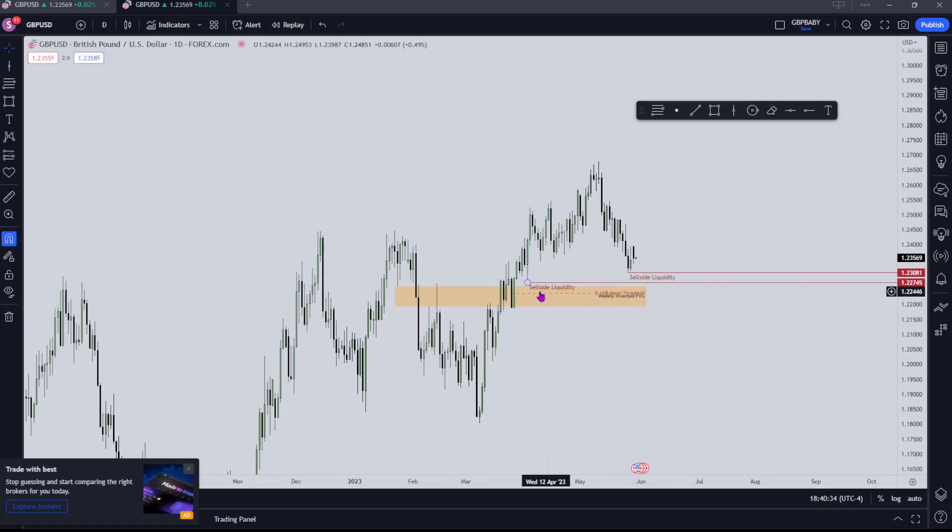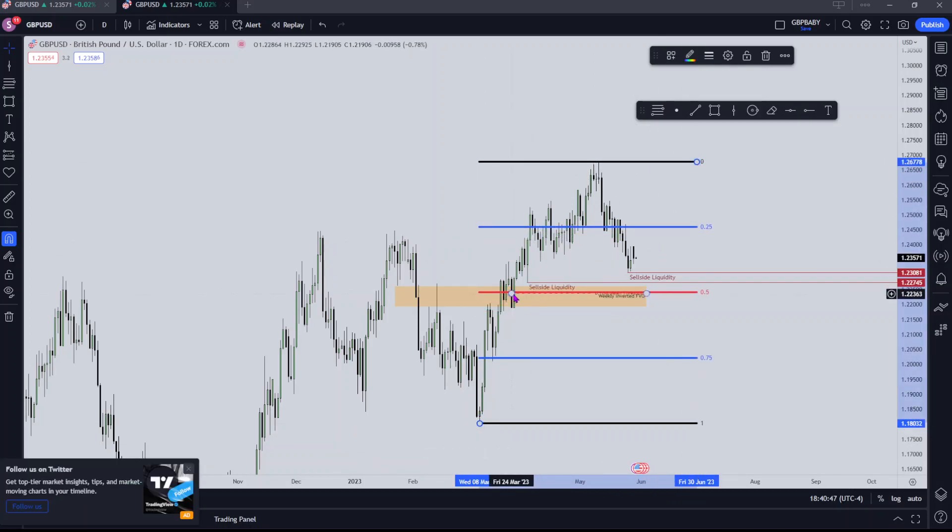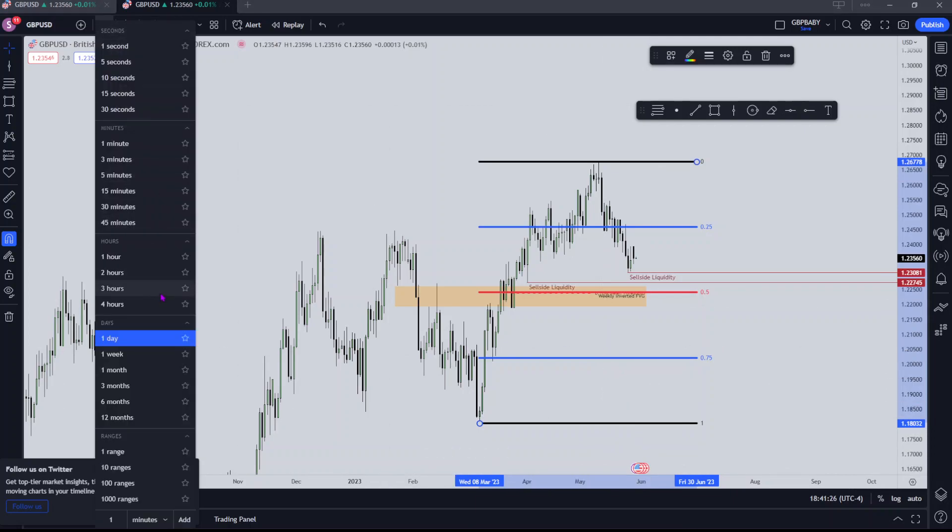That level is 1.22385. If we look at the total trading range of the daily from this low to this high, we can see that level rests at the 50% level of this range. Regardless, we know that price tends to return to equilibrium — meaning that once price does reach down here, we can expect some kind of reaction or retracement to happen from here. That's also adding reason as to why I want to see price reach down into this area and then turn around accordingly.